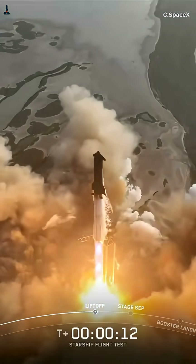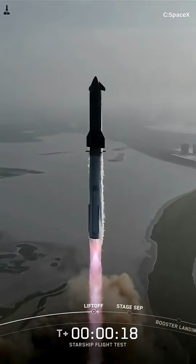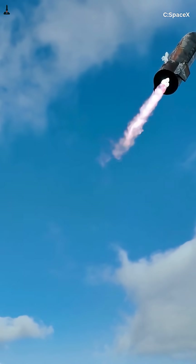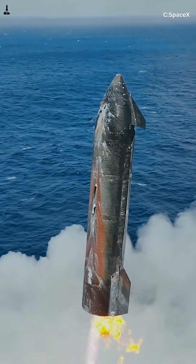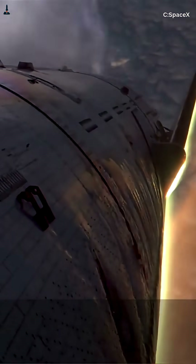Starship's most dangerous moment doesn't happen at liftoff. It happens when a 165-foot-tall stainless steel vehicle slams back into the atmosphere at nearly 17,500 miles per hour. At that speed, air turns into plasma, control surfaces barely work, and a tiny rotation error can spiral into a catastrophic tumble.